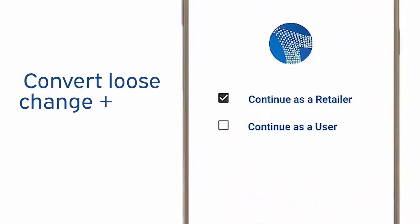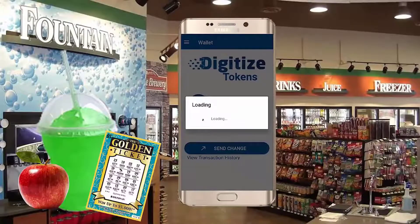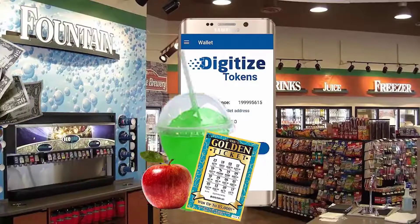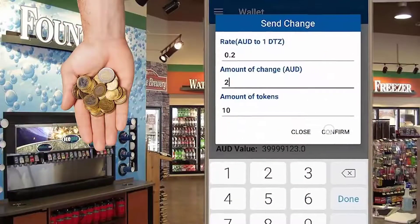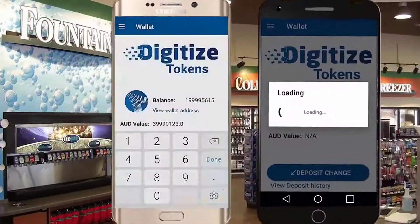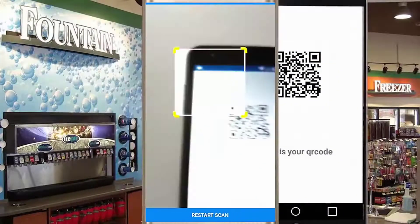Digitized Coin can convert loose change and cash into cryptocurrency. Imagine buying a few items from your local convenience store. You pay with cash and have the option to instantly digitize your loose change at the point of transaction. The retailer simply scans your mobile wallet and your DTZ coins are deposited directly into your account.